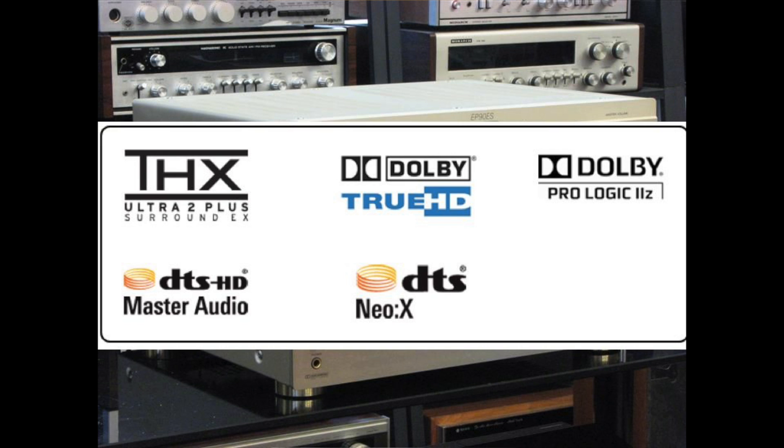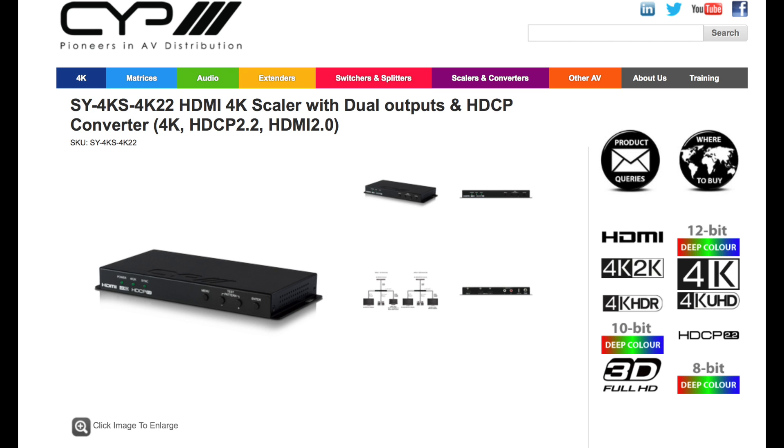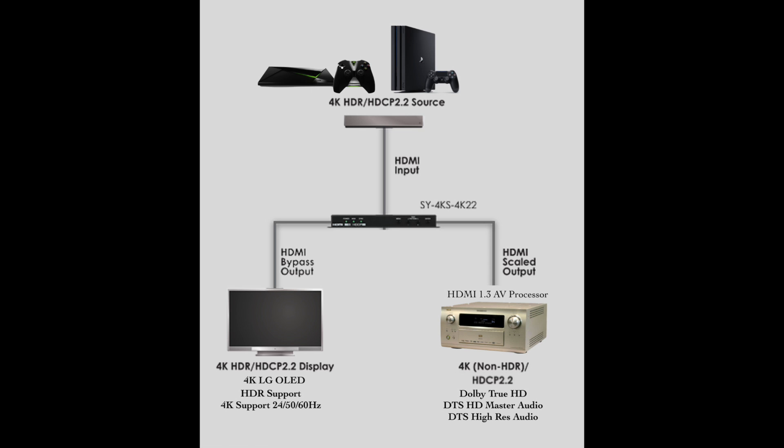I managed to find a solution from a company called CYP, based in the UK. They make a box that offers no compromise in my situation: it gives me a 4K passthrough, so I can go from my Nvidia Shield directly to the CYP box, get a 4K stream straight to the TV, and a downscaled rescaled HDMI signal on a second cable that goes to the AV processor. It works absolutely perfectly — streaming 4K to the TV while sending a second signal to the AV processor.